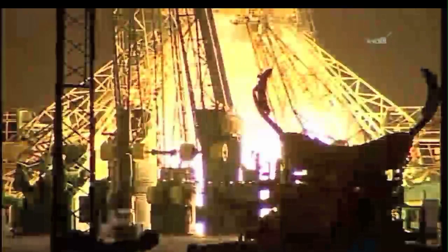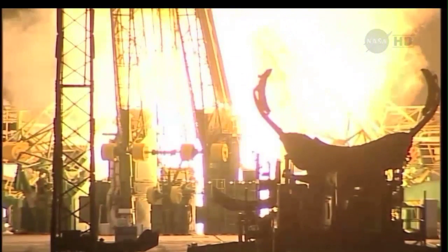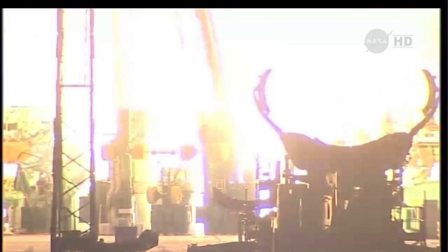Umbilical power separate. Ten, nine, eight, seven, six, five, four, three, two, one.